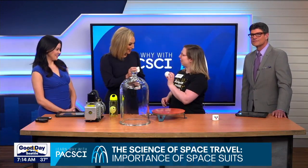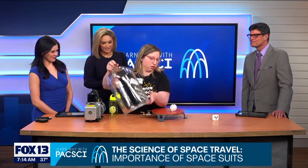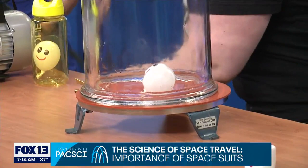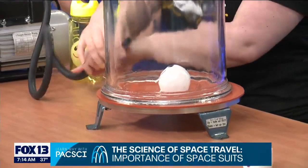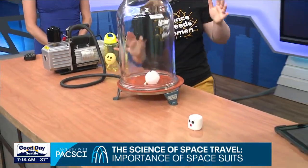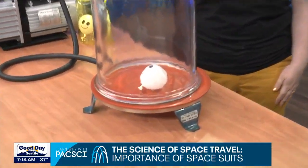So if we're talking about this space vacuum, obviously we need these massive technologically advanced spacesuits. What happens if an astronaut doesn't have a spacesuit? Let's start with a balloon to find out. Here's the bell jar with a vacuum pump — once I turn this on, it's going to suck all the air out. Watch what happens.